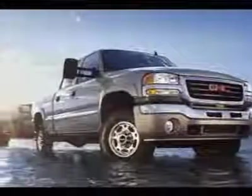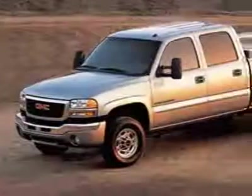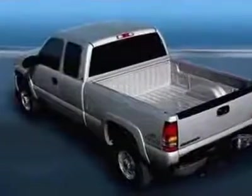Come take a look at this 2006 GMC Sierra 3500. This Sierra 3500 has just under 94,000 miles. This vehicle has a limited warranty. This Sierra 3500 boasts a 6.6-liter engine and has a 6-speed manual transmission. Another great feature is that this vehicle uses diesel.